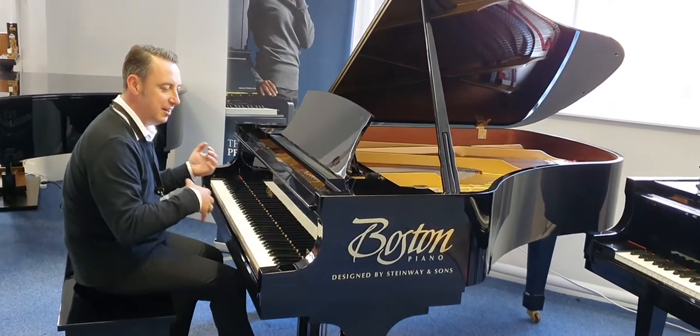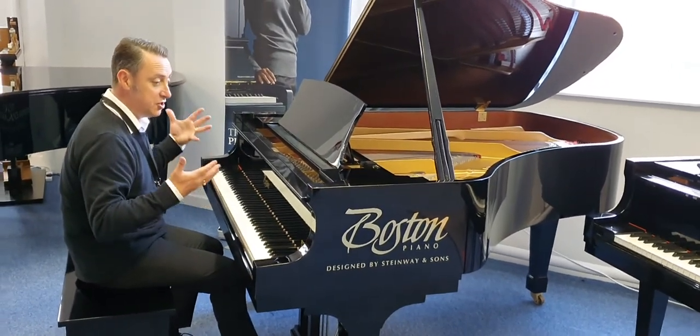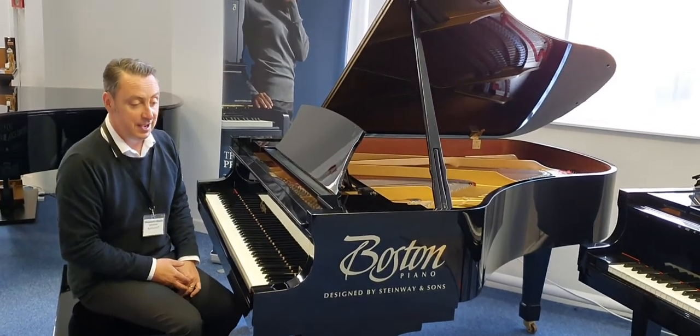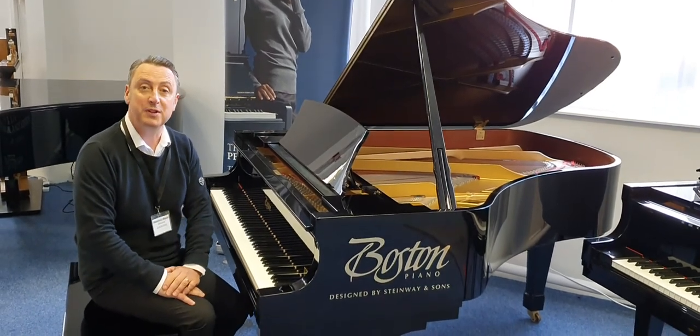It's a lovely sustain and a great ring, and it just needs a good home. It's an absolutely fabulous piano this. So thank you for watching my short video and I hope it gets a good home, thanks for watching.